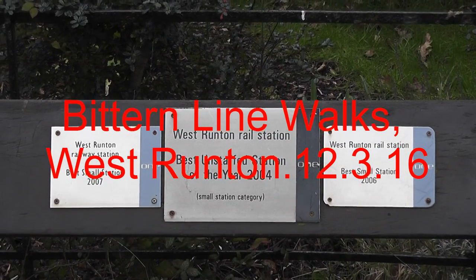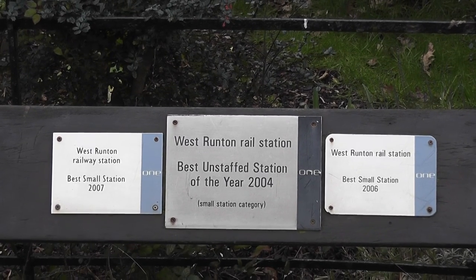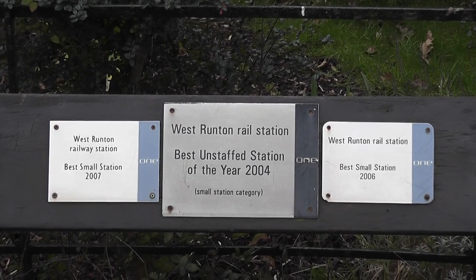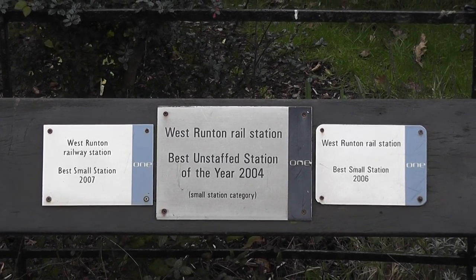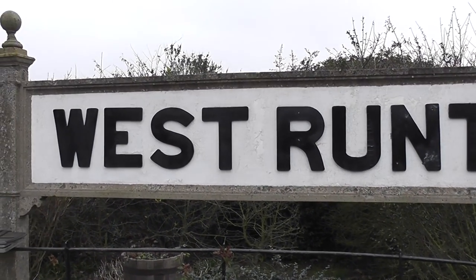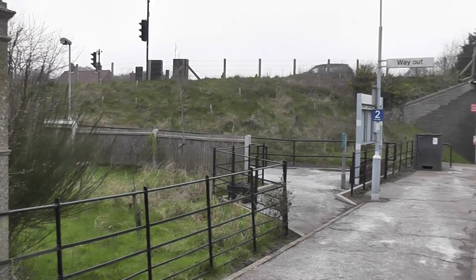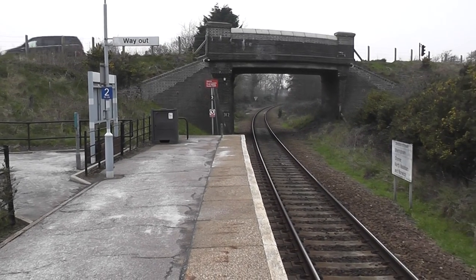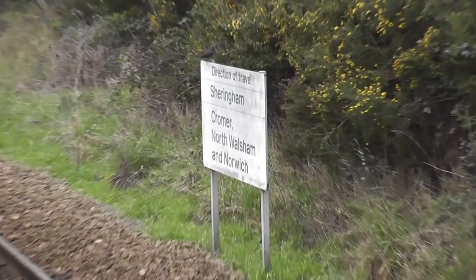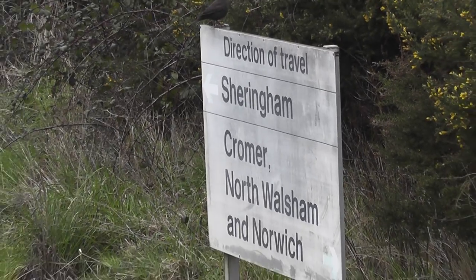Saturday March the 12th 2016, and I'm once again undertaking a Bitten Line walk, this time number nine, which is a West Runton circular. Very attractive little station this. Single line runs to Sheringham in that direction, Cromer and North Walsham behind me.